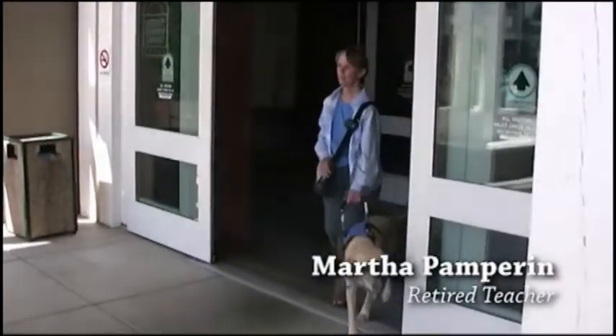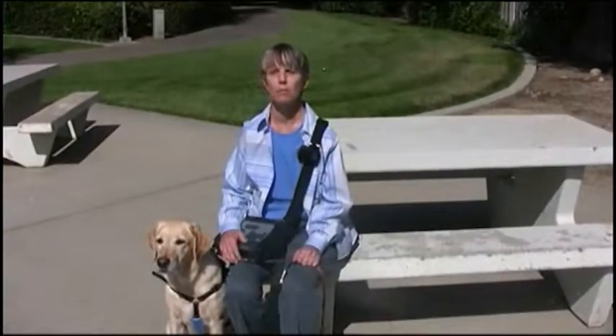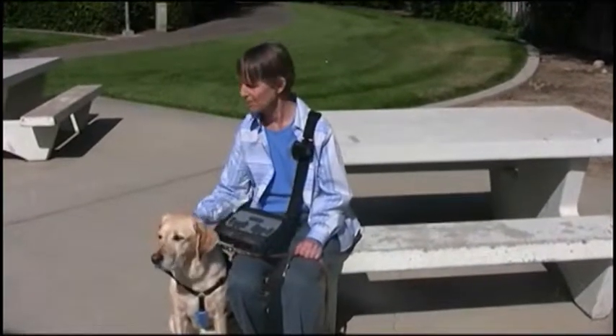Martha Pamperin, retired teacher. I use it mainly to stay oriented on the greenbelt when Laney and I, my guide dog, and I are out for a walk.